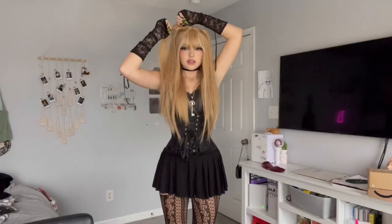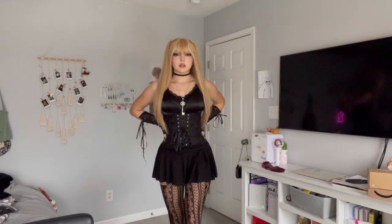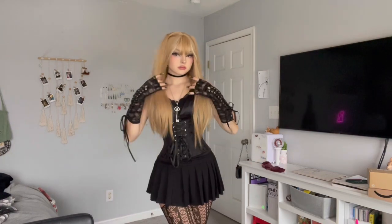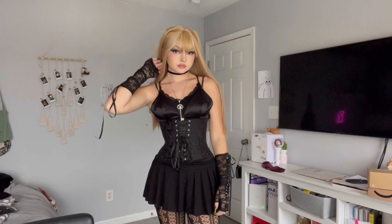The lighting is bad from this angle, but this is the complete outfit. This is the final look — I don't think I forgot anything. I did another Misa cosplay after about a year!